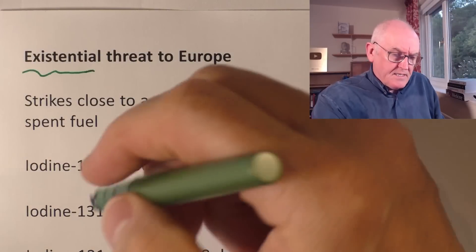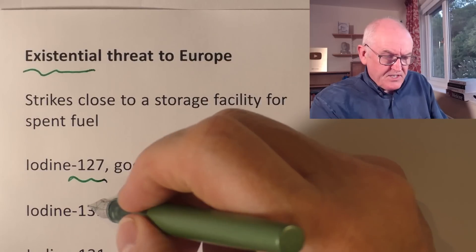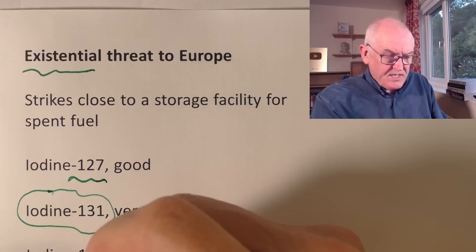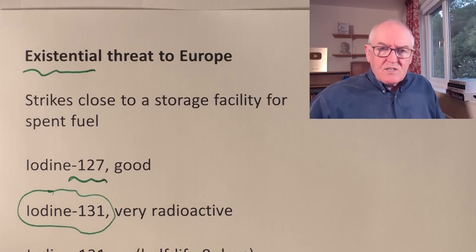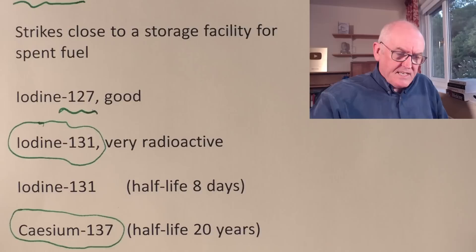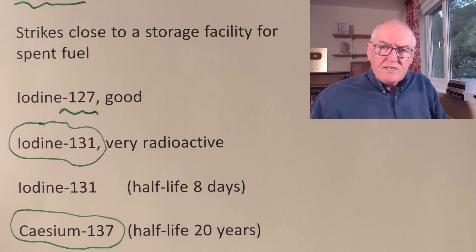Normal iodine is iodine-127, which is fine — that's the sort you take in your diet from the sea. It's iodine-131 that's bad news, and that comes from radioactive cores, as does caesium-137. This is called nuclear fission, where uranium is broken up into these radioactive isotopes. The thing about iodine is it takes eight days to get rid of half of its radiation — another eight days to get rid of half of the remainder — whereas caesium has a 20-year half-life.